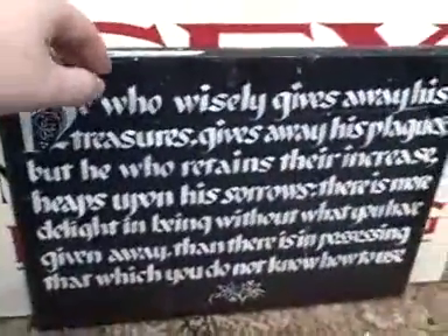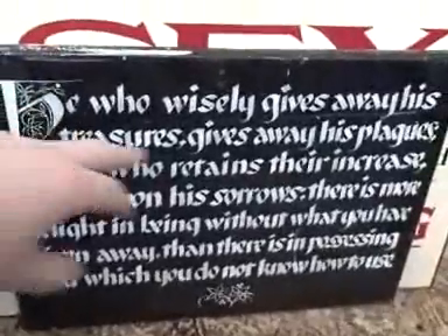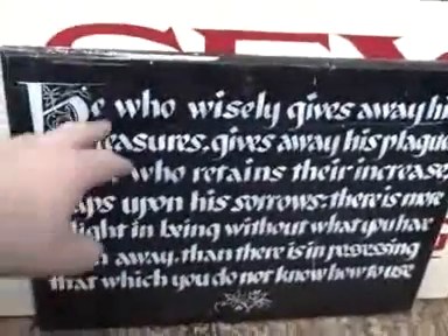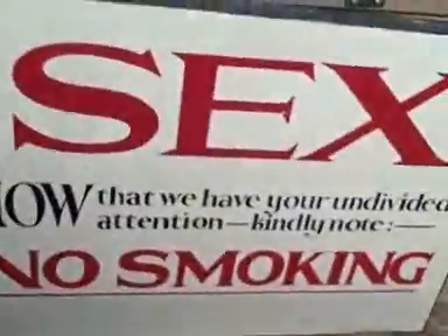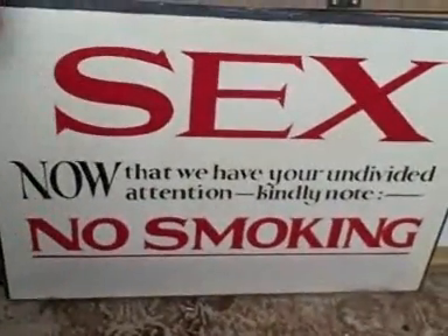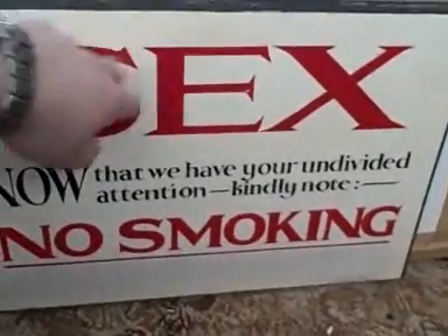This one used to be attached just before the lower courtyard, in a little alcove where there was a big sack wheel thing fixed to the wall: 'He who wants to give away his treasures gives away his plagues, but he who retains their increase heaps upon his sorrows. There is more delight in being without what you have given away than in persisting with that which you do not know how to use.' And here's the one that everyone remembers, just before you went in to the rectory mansion. I think that's probably what actually pushed the bidding up, to be honest.